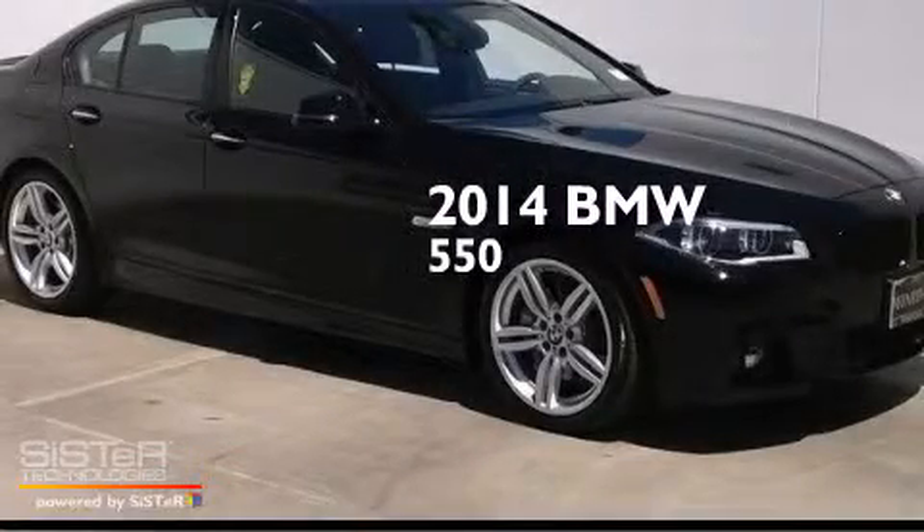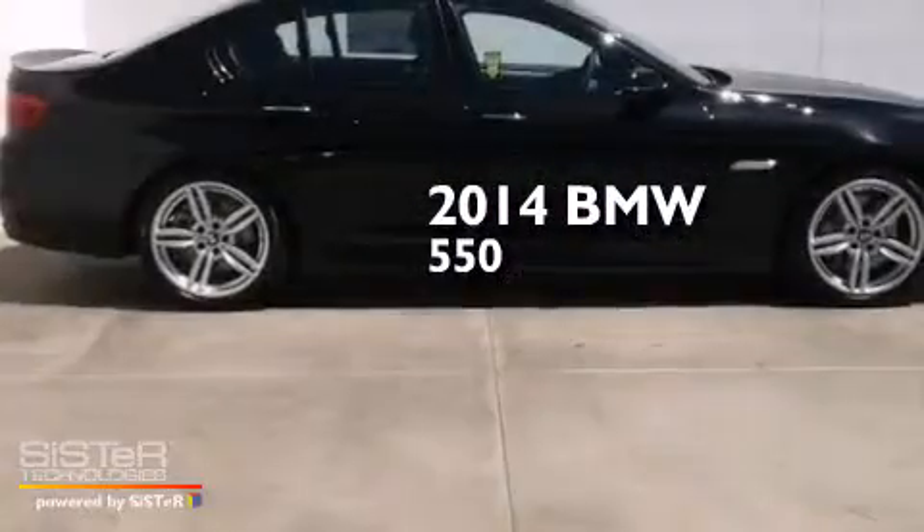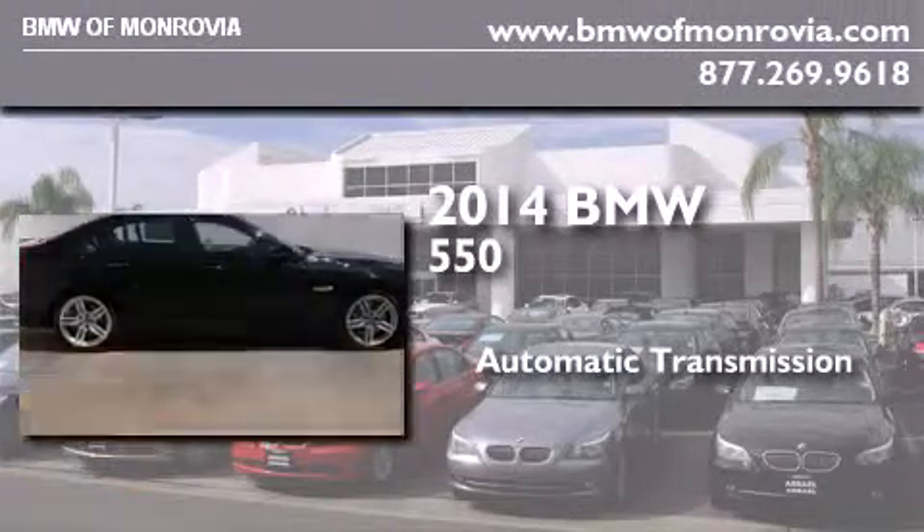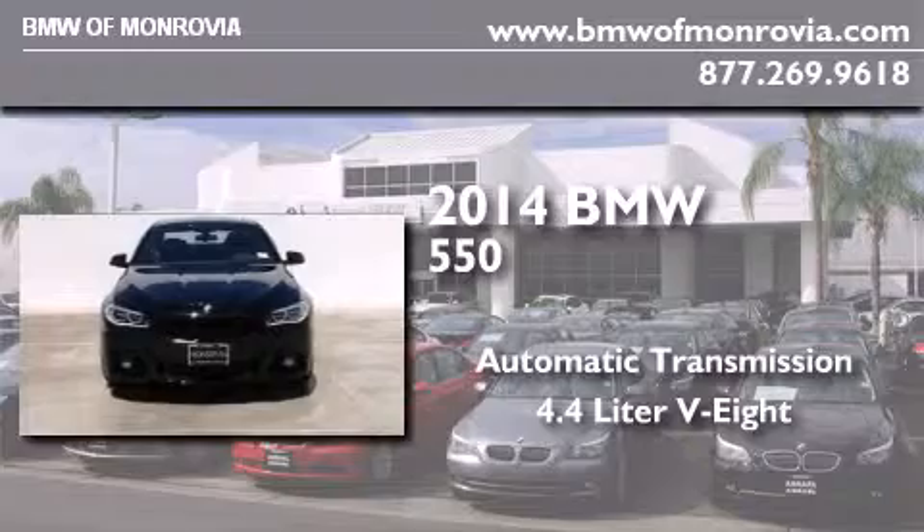This is a brand new 2014 BMW 550. This car has an automatic transmission and a 4.4-liter V8.